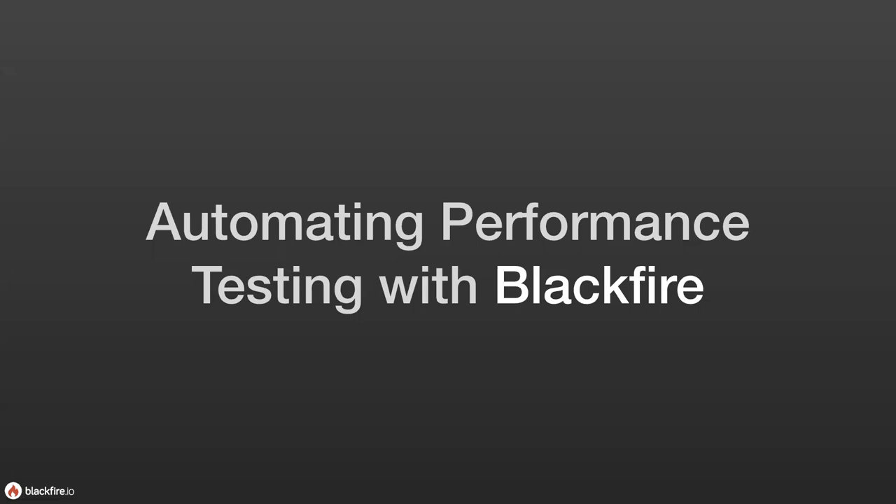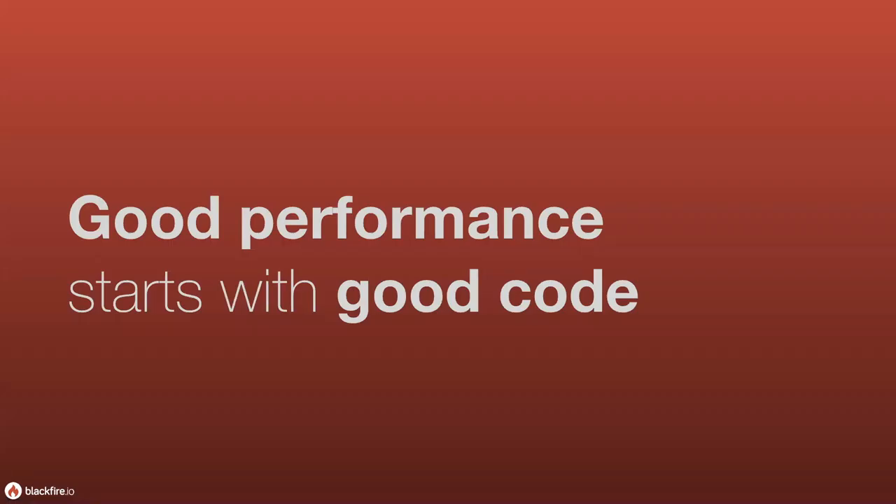Blackfire believes that good performance starts with good code, because good code performs better, and the way that you can ensure that you have good code is usually by doing some testing. Testing is something that is growing more popular over the years. It wasn't always true, especially in the PHP world, but definitely over the last 10 years or so, testing has become very important for PHP applications.